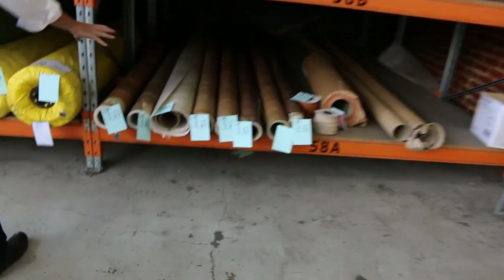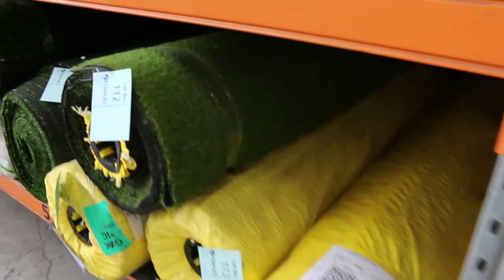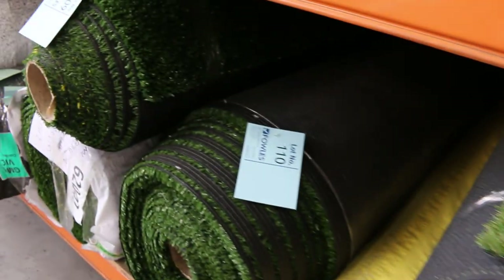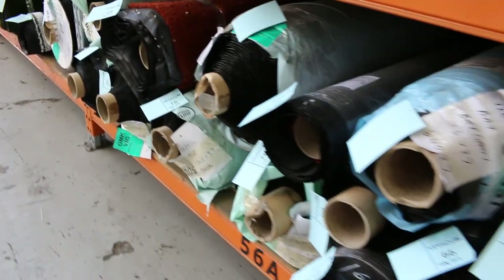We've got some vinyl offcuts — we've been told to clear them out at $10 a metre, 4 metre wide. And we've also got some grass — artificial turf. Various roll sizes and styles, different colours, and that can start from as low as $10 a square metre. The grass is a little bit different — the carpet we sell by the broadly metre or linear metre, whereas the grass is all by the square metre. Lots of different roll sizes — anything from your backyard to your front yard, you can do your whole inside and out with some of those quantities.